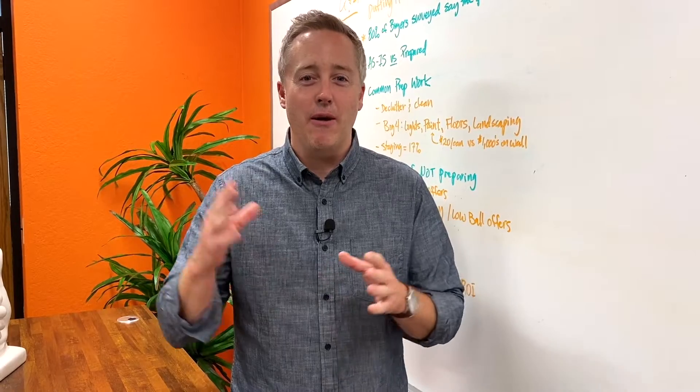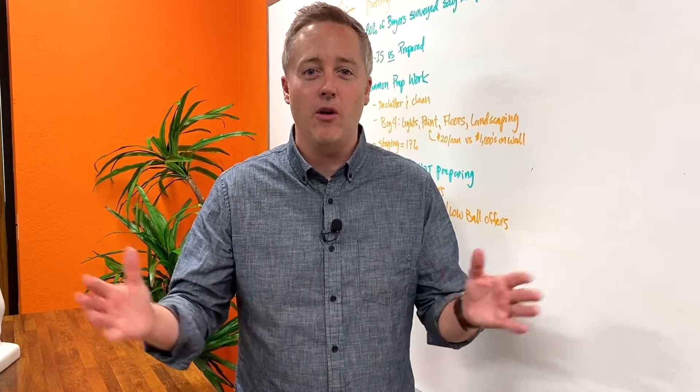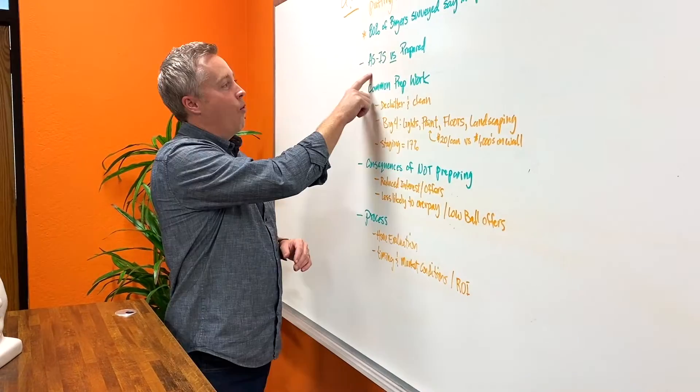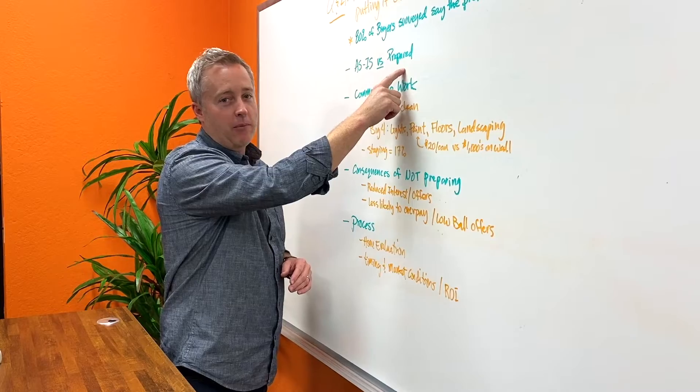A lot of that could be fear over worrying about contractors, worry about finding people to come in and prepare the home, clean it up, do repairs, or even uncovering larger repairs when someone goes through a major renovation. But we'll get into that in a minute. First, let's make a distinction: what's the difference between selling a house as-is versus doing some preparation?